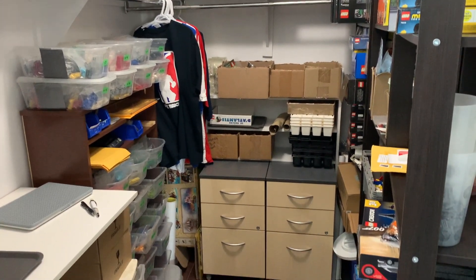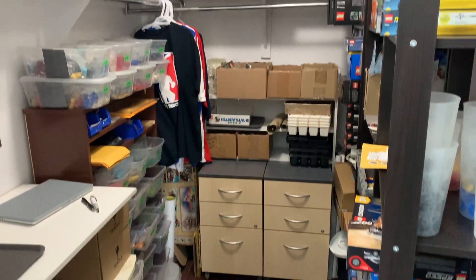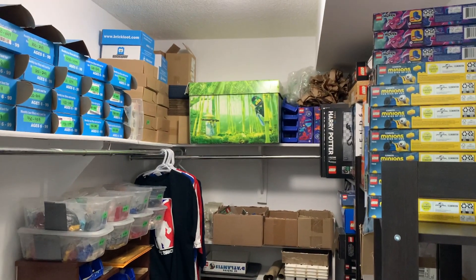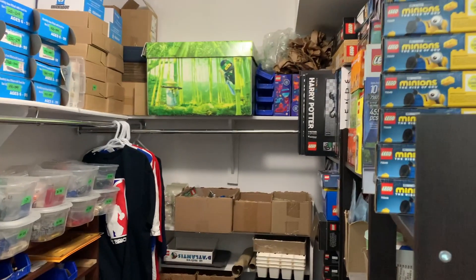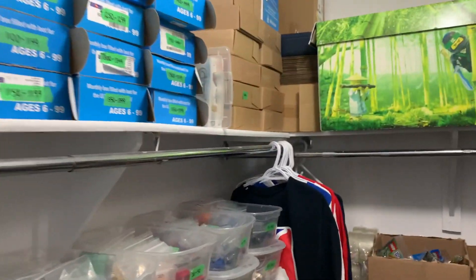Hey guys, it is BrickLover18 here today, and in this video I'm going to be making a BrickLink store vlog. I haven't really done a lot with my BrickLink store since the Lego room renovations were completed, so I'm excited to be back here today and getting some things done.